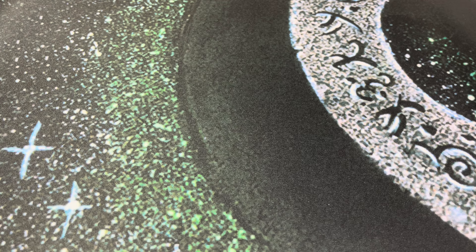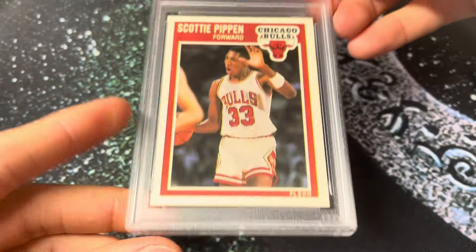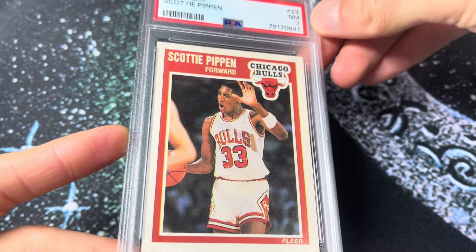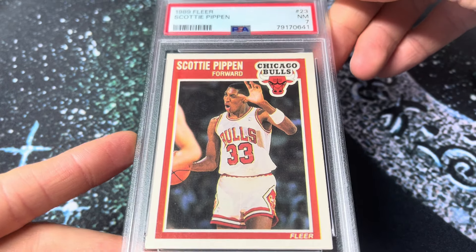Next up, 242 — another junk wax basketball card, the 1989 Fleer Pippen, Scotty Pippen. This will be a second year Scotty. My dad bought me the set of 89 Fleer, so I had all these cards forever — in the box, in and out of binders, this, that, and the other. Always loved this Scotty Pippen card.